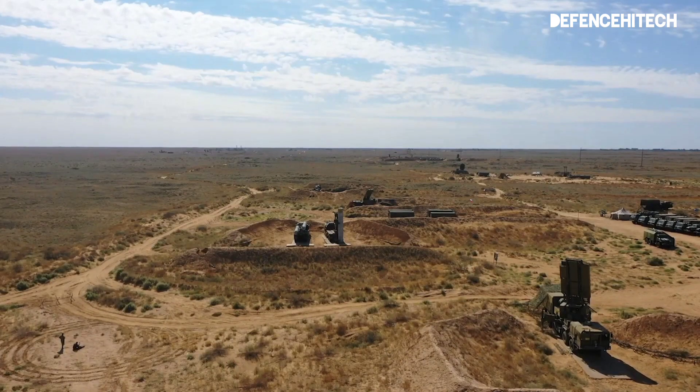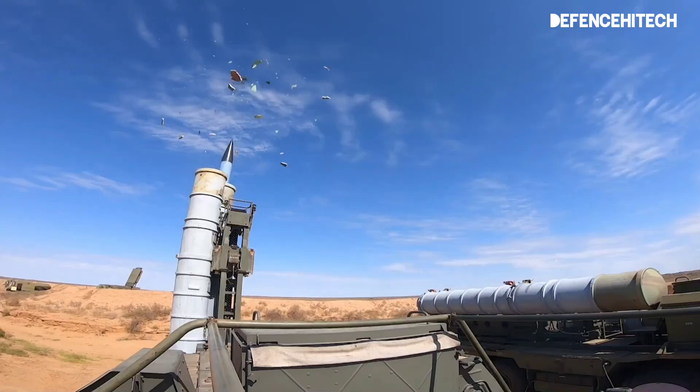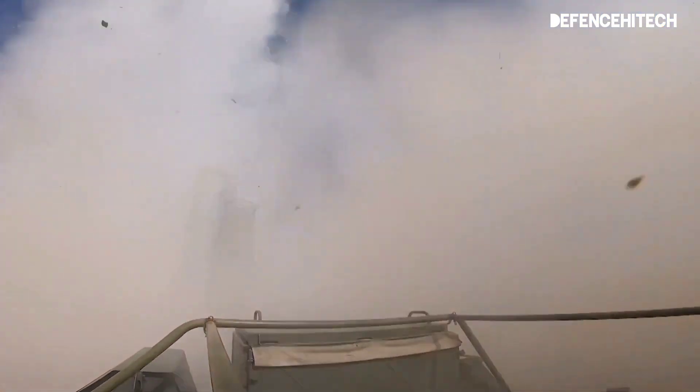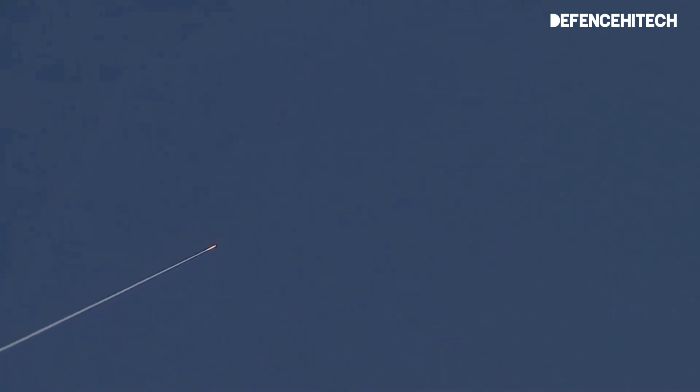Let's delve into the missiles themselves. The S-400 can launch various types of missiles, each serving a specific purpose. From the long-range 40N6 missile to the shorter-range 9M96, these missiles give the system its adaptability in different scenarios.